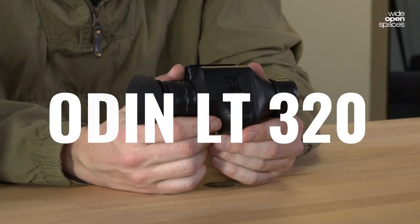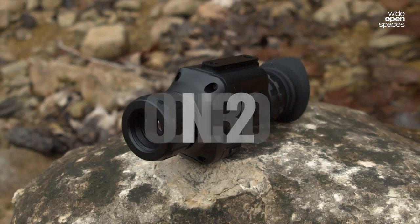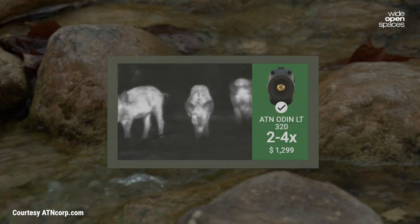It's part of the Odin LT series, which has been completely redesigned from top to bottom specifically for observation. The series offers anywhere from two to eight times magnification depending on your needs.